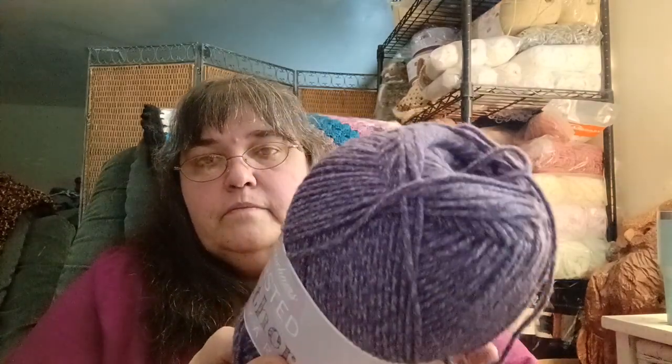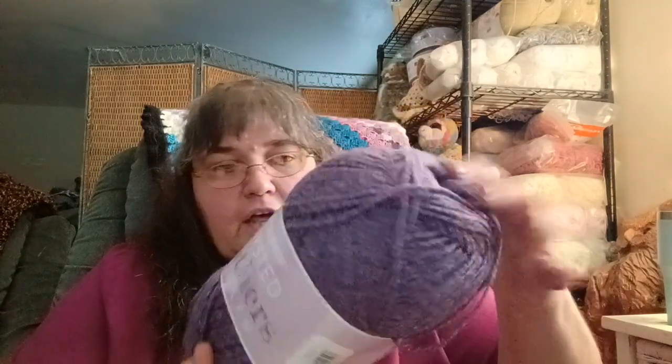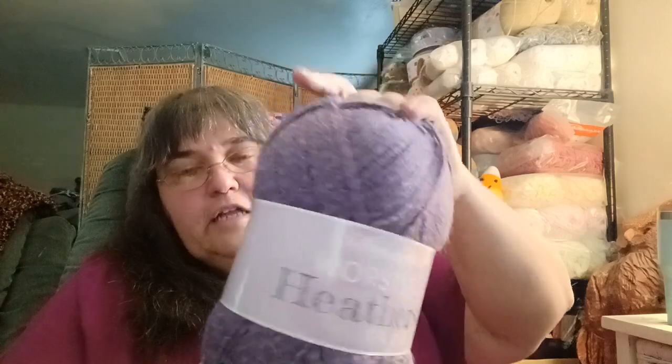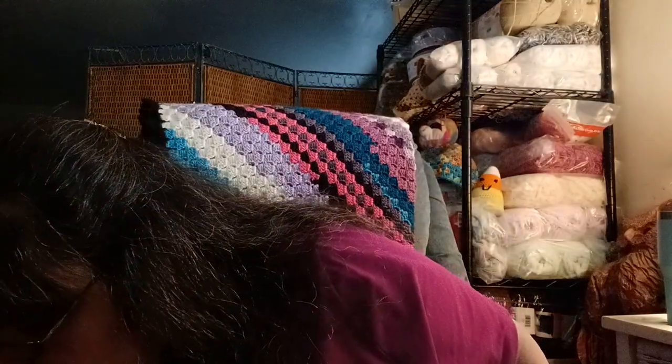So I got two of the Deep Sea, which is the gray, and then I picked up two of the purple colored heather called Mystic. That's more of a purple — pretty true to color. I thought I would try it, see how I liked it. It's really really soft, so I can't complain.